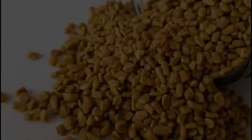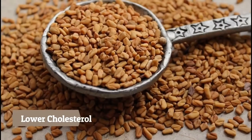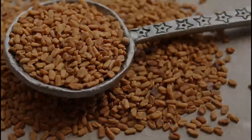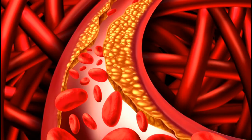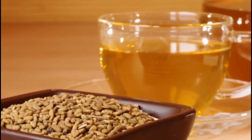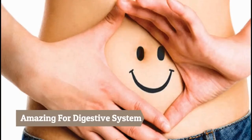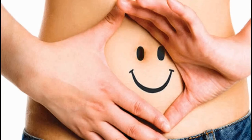Due to the presence of natural soluble fiber, methi or fenugreek seeds provide protection to the heart from heart attack. Having methi for cholesterol is very popular — fenugreek seeds prevent the absorption of cholesterol in the intestine. Moreover, fenugreek seeds contain high fiber content that lowers the hepatic synthesis of cholesterol.